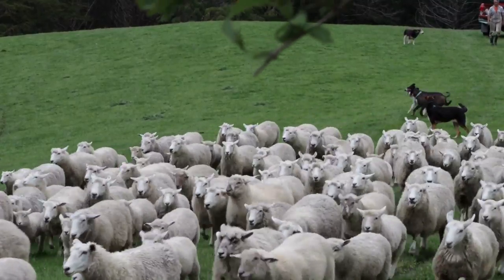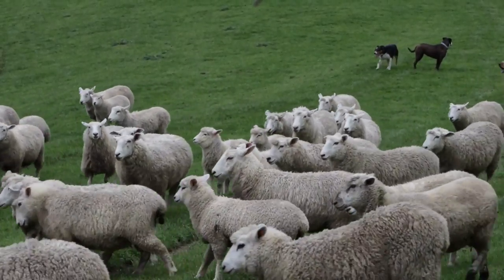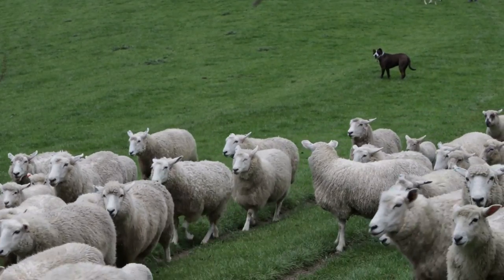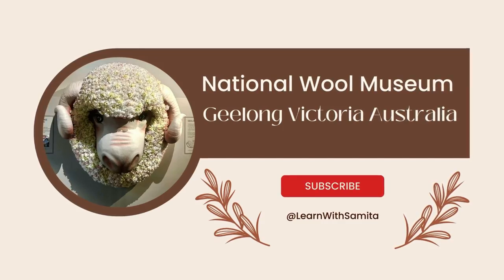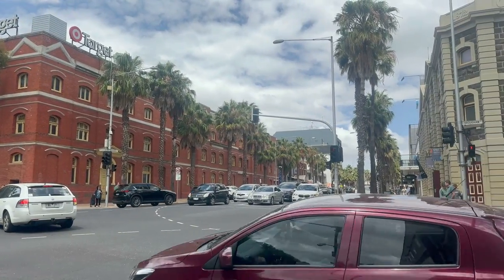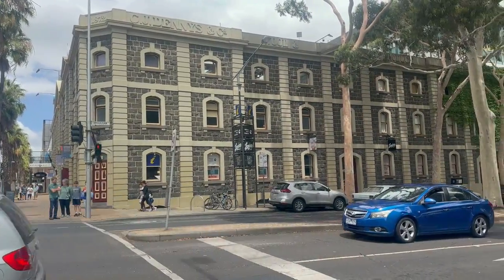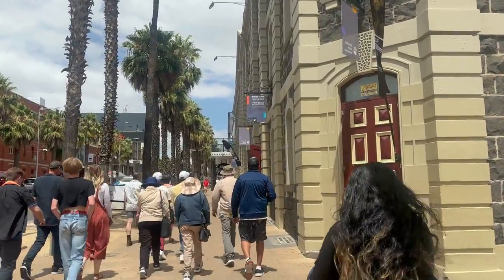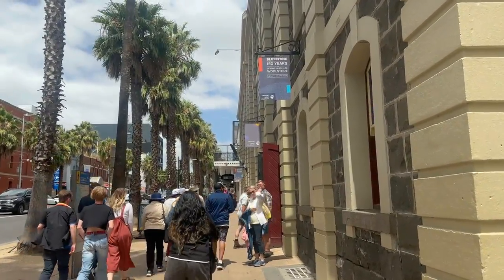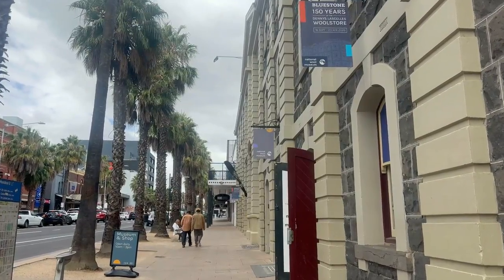Australian wool is among the world's best, and there is a strong global demand for Australian wool. In an effort to learn more about the history of Australian wool, I landed up at the National Wool Museum in Geelong, the second largest city in Victoria, Australia, 75 kilometres southwest of Melbourne.